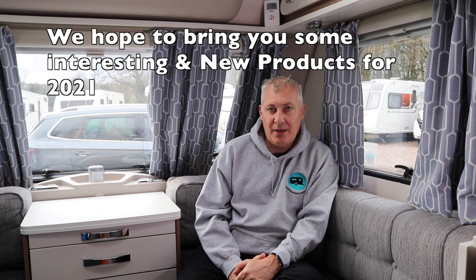Just before I go, I would like to thank the companies who supplied the products for 2020, and I'd also like to thank yourselves for dropping by and supporting the channel. If you haven't subscribed to the channel please click the subscribe icon, and also don't forget to hit the notification bell icon so that you can be kept up to date with what we're up to on the channel. Thank you very much and I hope to see you soon. Bye for now.